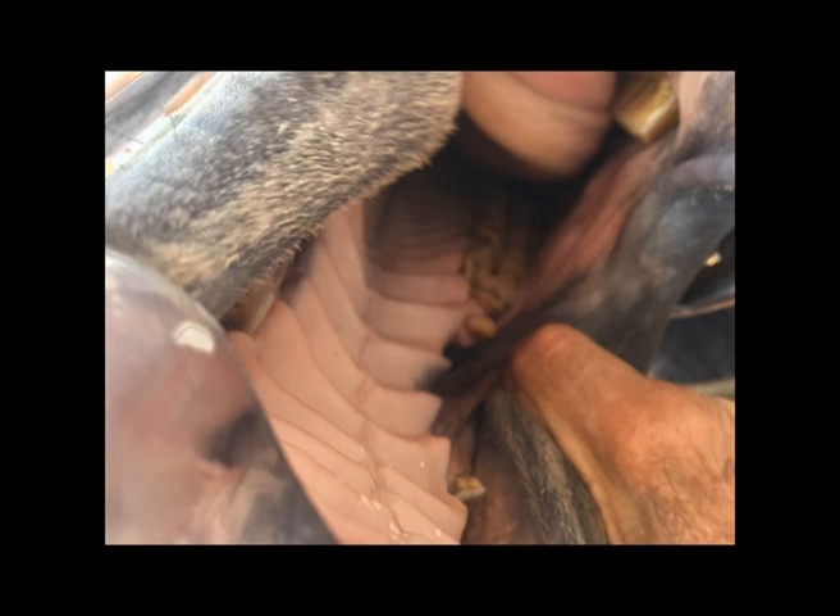These wolf teeth are rostrally displaced and so become almost a standalone tooth. Given that wolf teeth are generally shallow-rooted, the bit moving up in the horse's mouth will constantly knock against them, loosening them in the gum and causing inflammation.